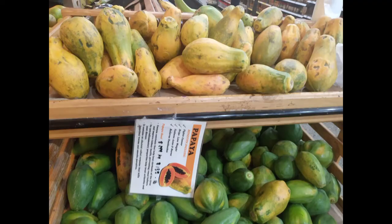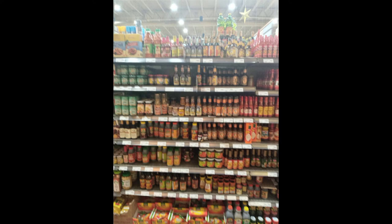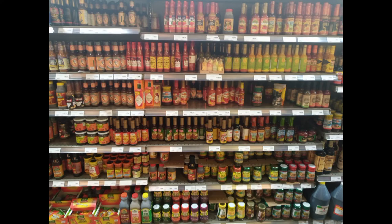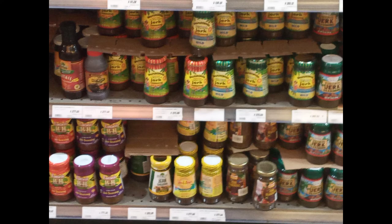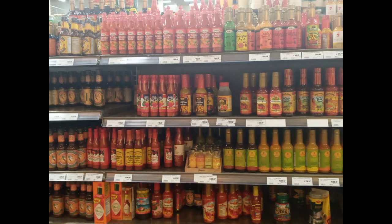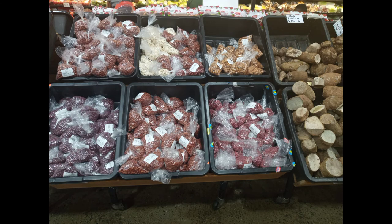I like the idea of import substitution that comes out when you visit this supermarket. I recommend this store strongly to any connoisseur of pepper sauces, jerk sauces, and even coffee, because there is no doubt that the variety of locally made options is tremendous in this supermarket.